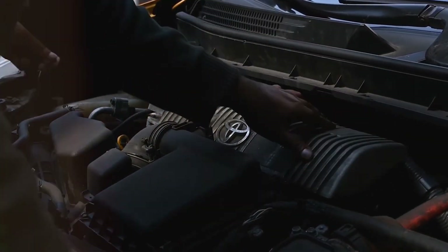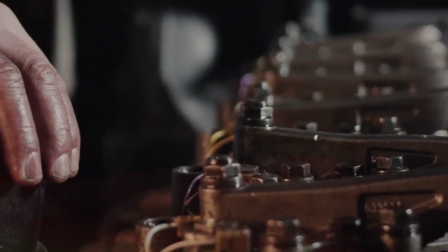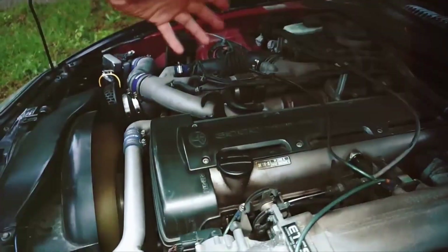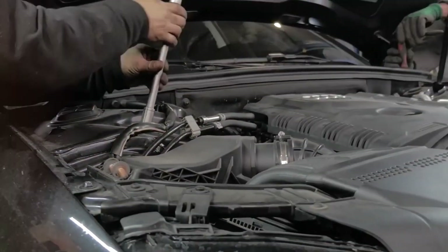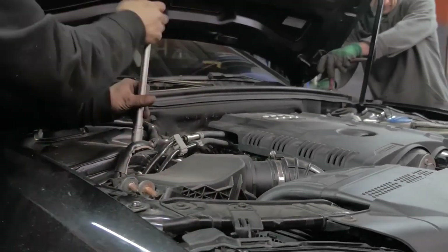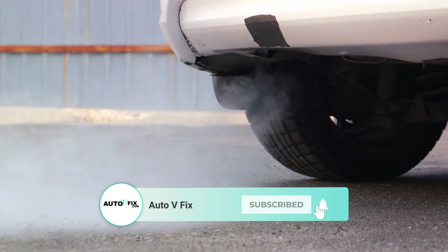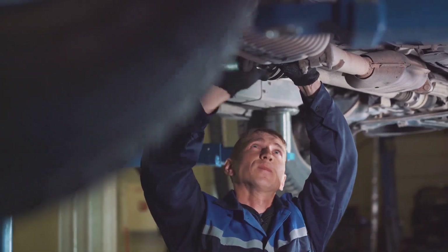A faulty oxygen sensor can cause a range of issues, but it's crucial to diagnose the problem accurately to avoid unnecessary repairs. This video equips you with the steps to help you identify symptoms, choose a diagnosis method, and understand the repair process. Remember, a healthy oxygen sensor translates to a happy car and a happy wallet. Thanks for joining me today. If you have any questions about oxygen sensors or car maintenance in general, leave a comment below. Don't forget to like and subscribe for more informative car care content. I'll see you in my next video. Bye.